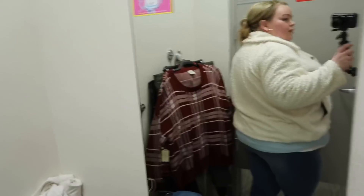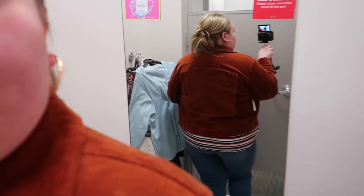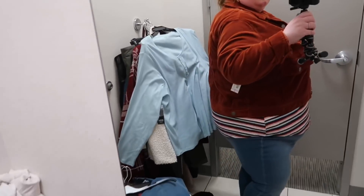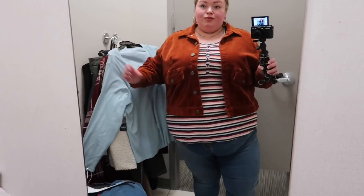I tried this Sherpa jacket in a 3X — $32.39 online. I like the softness of it, but I wish it was a little longer. The length just wasn't right. The stripe top I'm wearing under the jacket is the same size and price as the baby blue one from earlier, and that still fit great. Then I tried this jacket over it because to me it felt really 70s and fun. I wish the jacket was just a little bit longer — that seems consistent with this brand, at least for me. But I love the color and it was comfortable around the body.